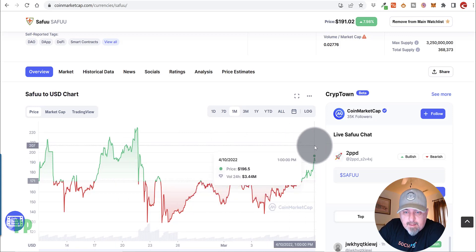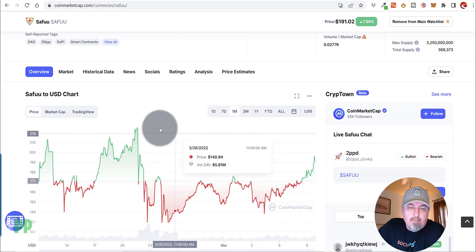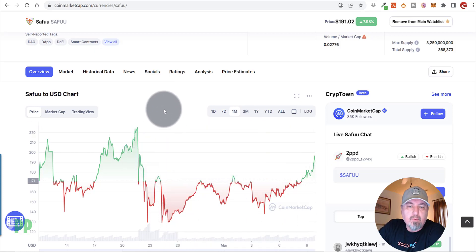Currently it's at probably halfway to its all-time high. Maybe not a good time to jump all in, but it would be a good time to DCA in — dollar cost average. Put in $100 today, put in $100 tomorrow, and eventually you'll get a nice little average and you'll start earning rebases on the SAFU project.